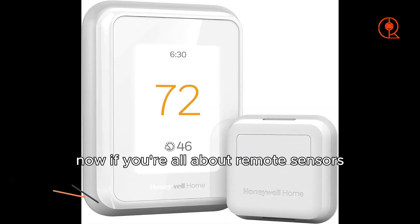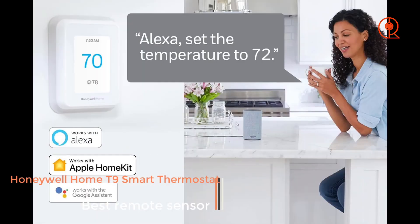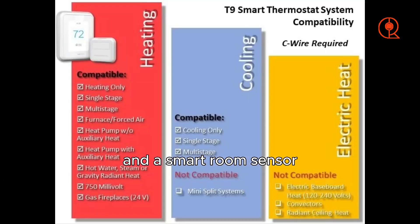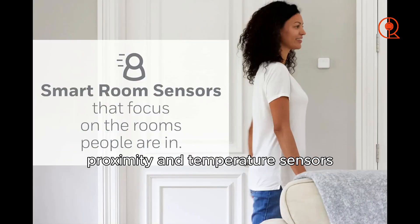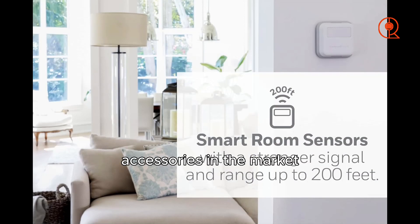Now, if you're all about remote sensors, the Honeywell Home T9 is your go-to option. This Wi-Fi thermostat comes with a touchscreen and a smart room sensor, offering reliable performance and a solid app experience. The T9 works with Alexa, Google Assistant, and Apple HomeKit. What sets it apart is the inclusion of remote humidity, proximity, and temperature sensors, making it one of the smartest sensor accessories in the market.